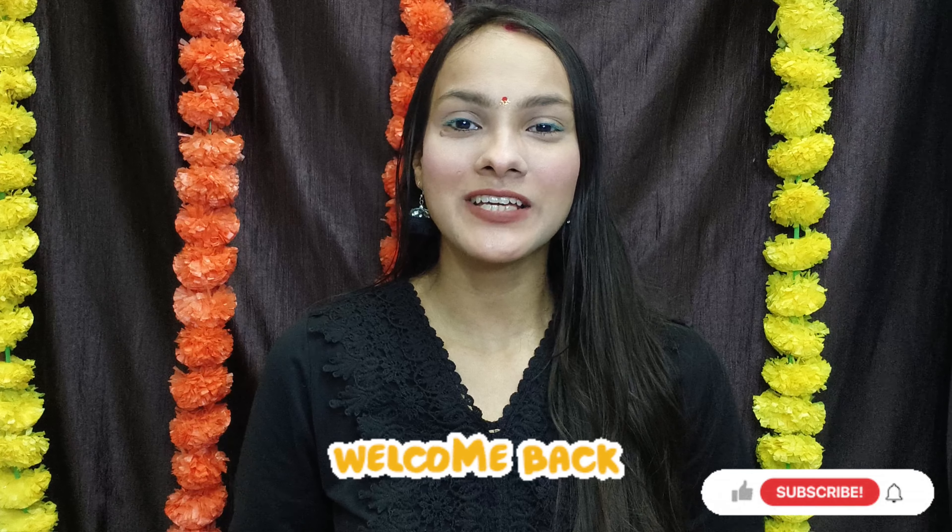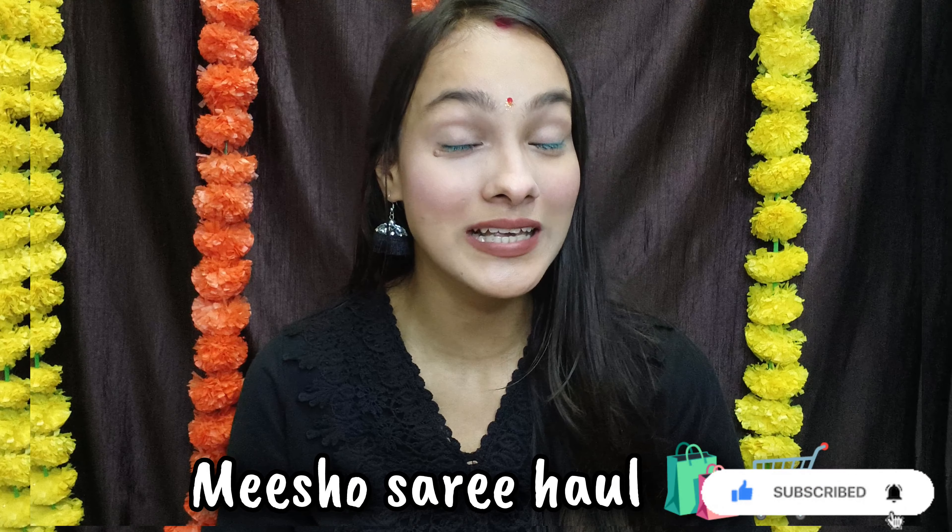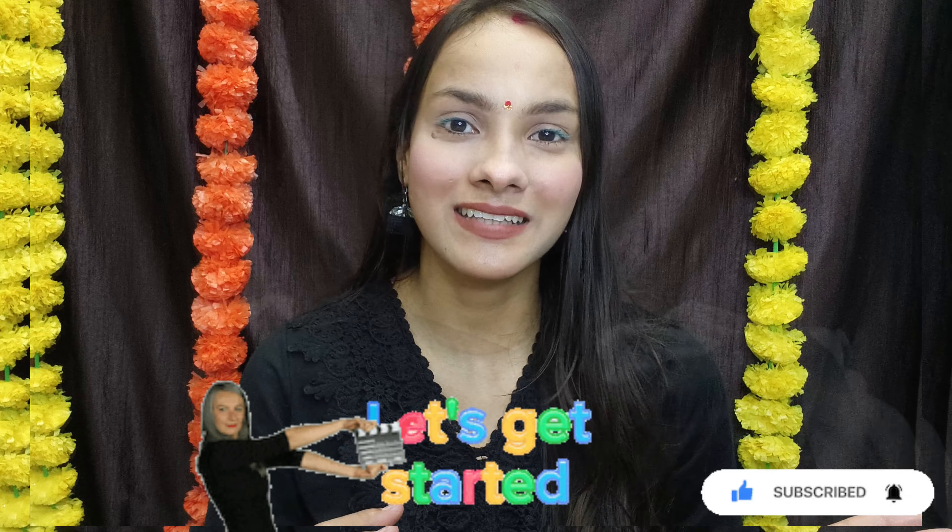Hello everyone, welcome back to my channel. So guys, there were a lot of demands that I do a niche haul for you, so I have purchased a niche haul here. Let's start the video.